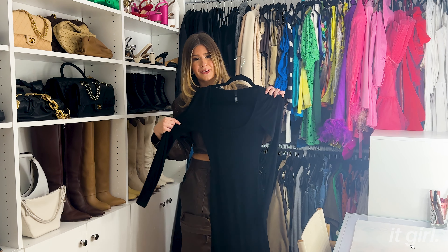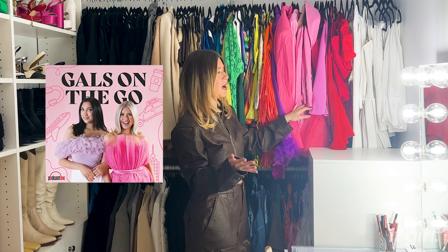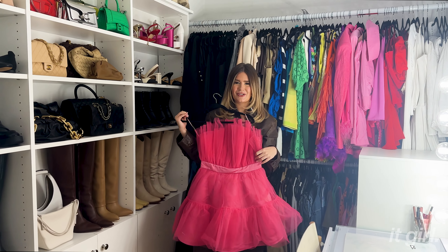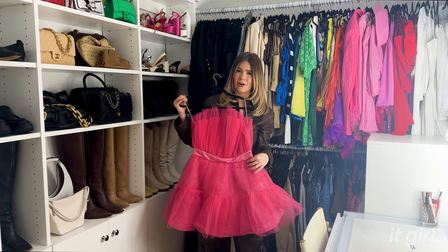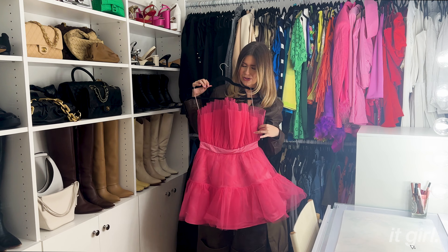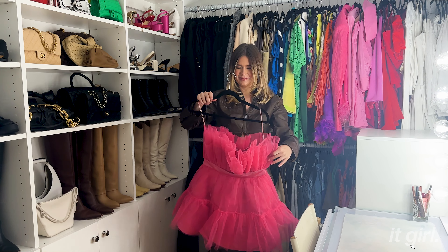It's a Frankie Shop blazer — it is so oversized, I love it. I can throw it over a tank with jeans and booties; it's giving model off duty. I'm also short enough where I can make this a dress — I wrap it up with a belt over top and it looks so chic. I love it and it's super warm.